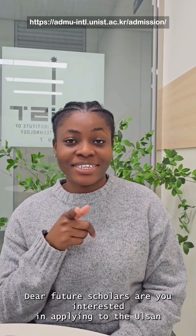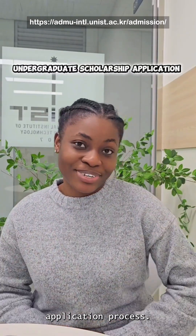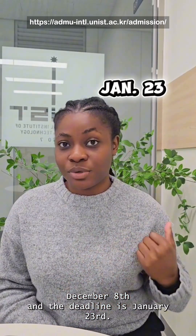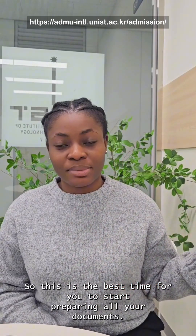Dear future scholars, are you interested in applying to the ULSAN National Institute of Science and Technology, UNIST? I'm happy to briefly walk you through the undergraduate scholarship application process. The UNIST undergraduate application has already begun December 8th and the deadline is January 23rd. So this is the best time for you to start preparing all your documents.